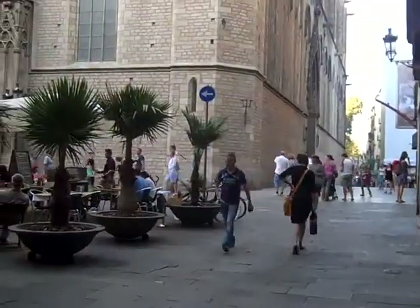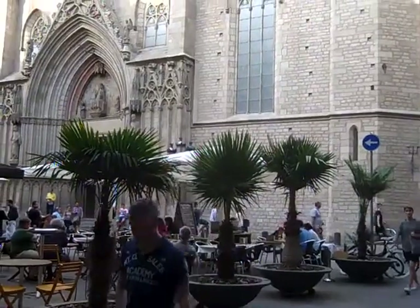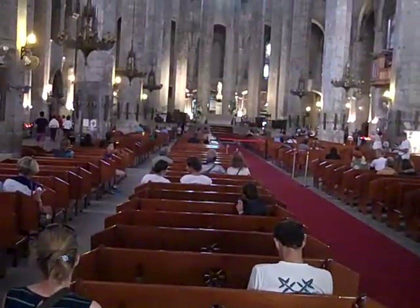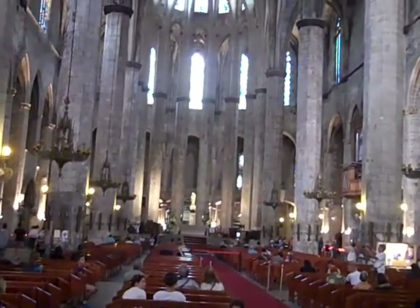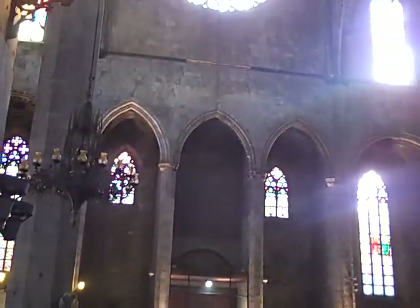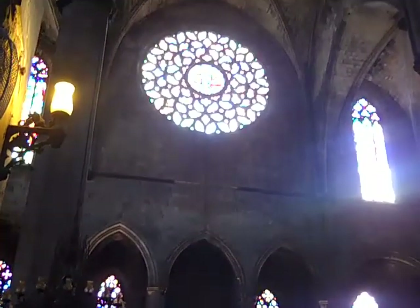The Church of Santa Maria del Mar — Saint Mary of the Sea. This is the main front inside the Church of Santa Maria del Mar, Saint Mary of the Sea. The rose window of the Church of Santa Maria del Mar.